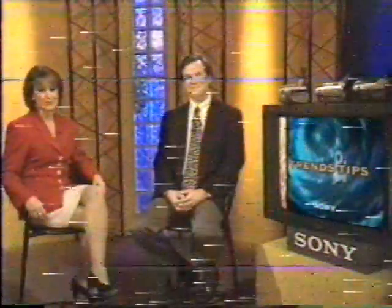Welcome to Sony Trends and Tips. Bob and I are here as your guides to the exciting world of new technology for consumers and for business. Today the topic is camcorders, and Bob, what's on tap?